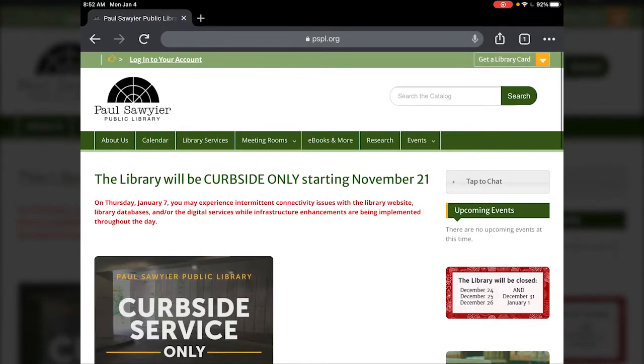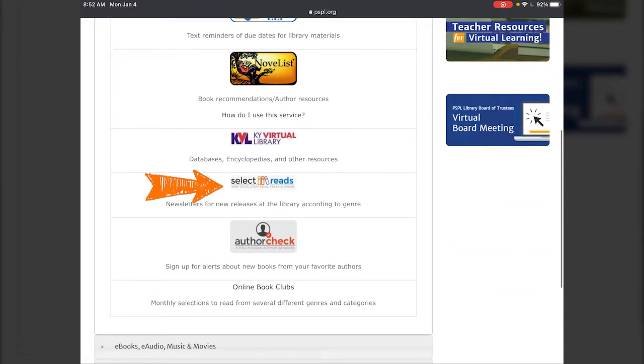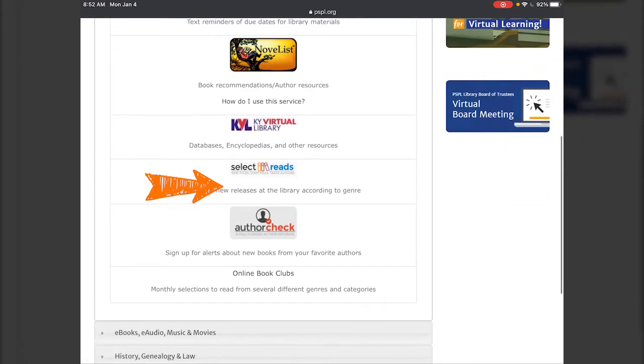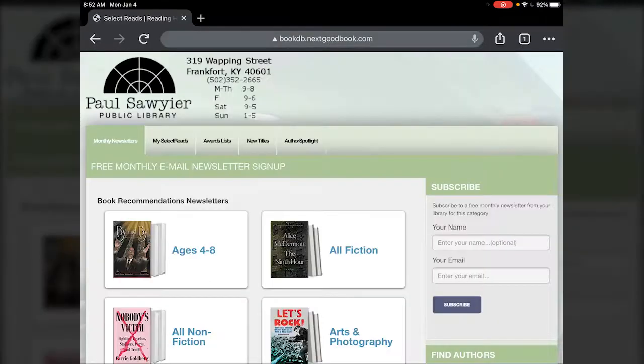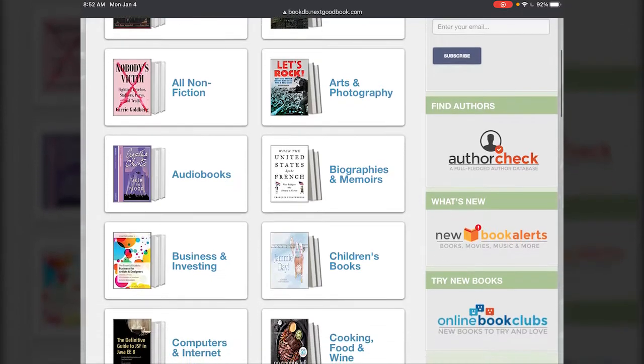From the main menu at the top of the website, you're going to hit Research, and then from there in the very first category, which is Books and Literature, once you open that up, it's going to be sort of towards the bottom there — it's the third up from the bottom. It says Select Reads with a couple of books leaning over. When you tap that, that's going to take you to the Select Reads website.